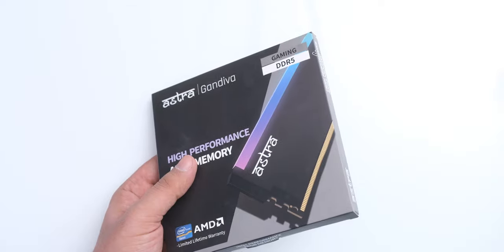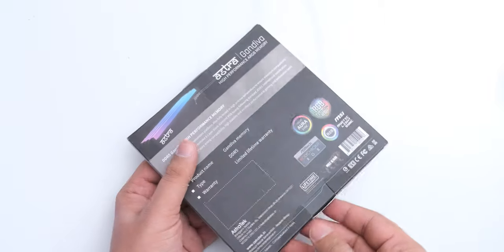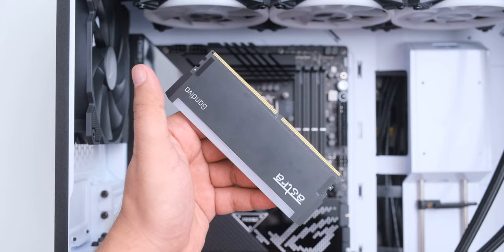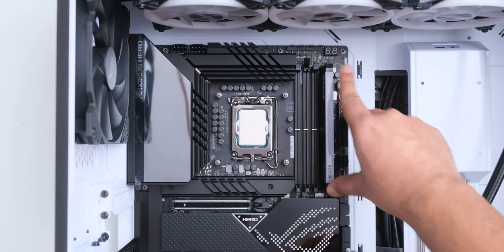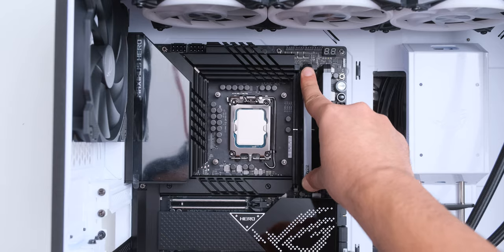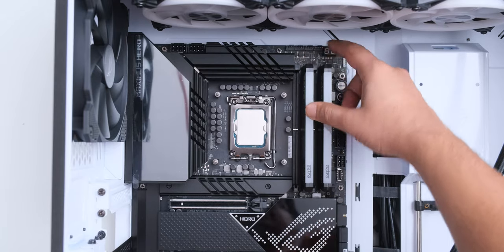We have 32GB of the newly released Gandewa DDR5 RGB RAM from the Indian brand Astra, which runs at 4800 megatransfers per second. I have been using their SSDs and other products in my personal PC, so I am sure that this should also perform well.